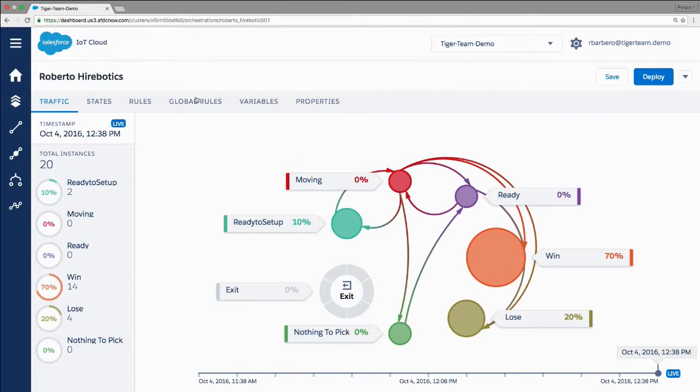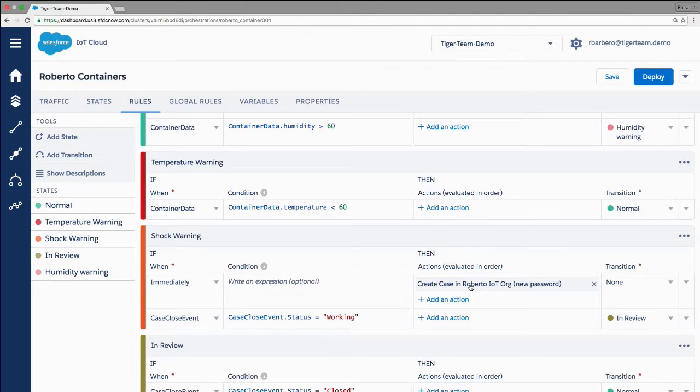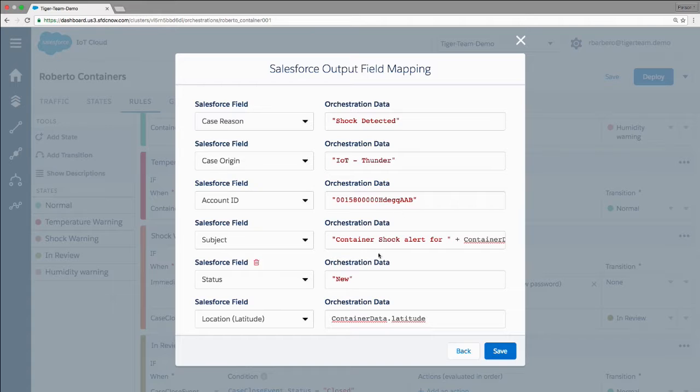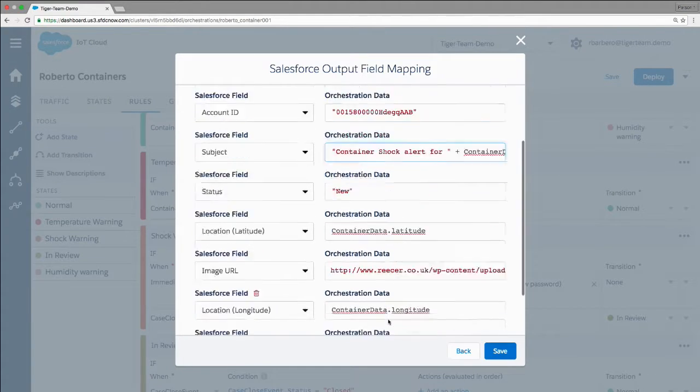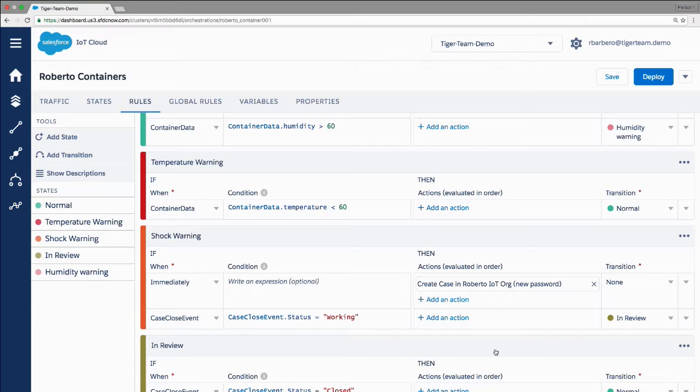It's very simple — just to show how easy it is to connect. Here in the containers, the way I create a case is just by following this wizard. There is a native connector — I just specify which org am I connecting to, which object am I going to change on that org, and immediately I will see all my standard objects and custom objects. I choose whether to create or update that object, and then what data I'm feeding — in this case the container ID, container latitude, container longitude, machine ID, and so on. Direct connectivity with any of the other clouds without a single line of code.